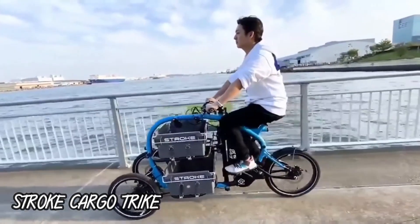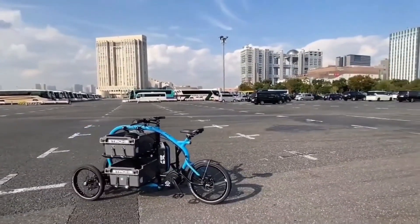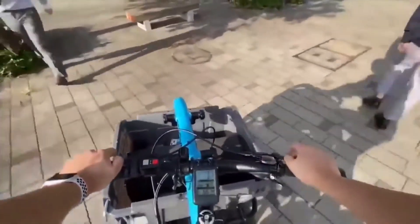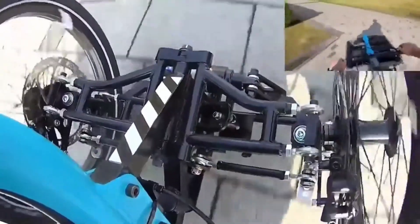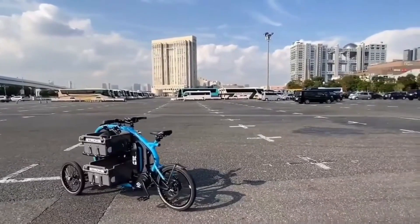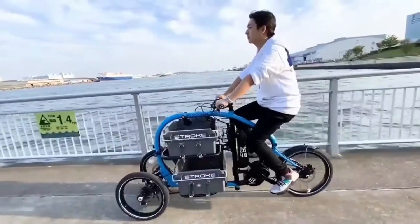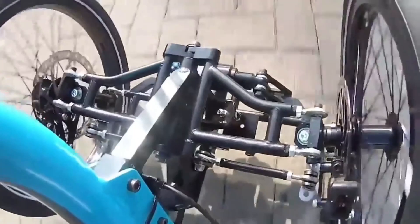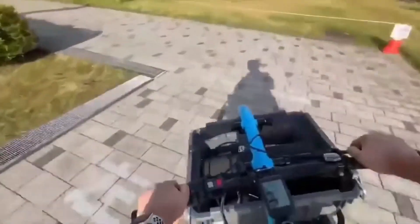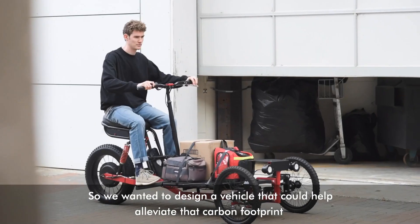Number 4: Stroke Cargo Trike. The Stroke Cargo Trike is an electric cargo trike designed and manufactured by the Japanese company Envision. It was first unveiled in 2019 and has since won several awards for its innovative design and functionality. It is compact and maneuverable — relatively small and lightweight, making it easy to navigate through crowded streets and narrow alleyways. Its low center of gravity and independent front suspension make it stable and easy to ride, even when carrying heavy loads. It is equipped with a powerful electric motor that provides pedal assistance, making it easy to haul heavy loads over long distances.